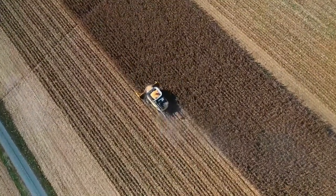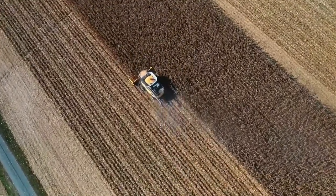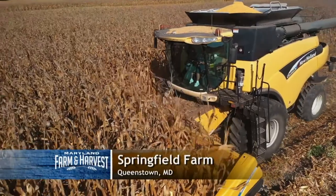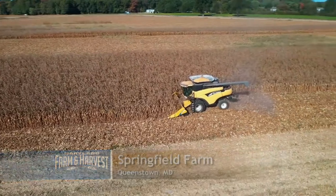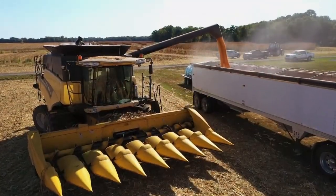Meanwhile, when mid-September comes, harvest time begins. And at Springfield Farm in Queenstown, they helped contribute to the over 70 million bushels of corn harvested in Maryland each year.